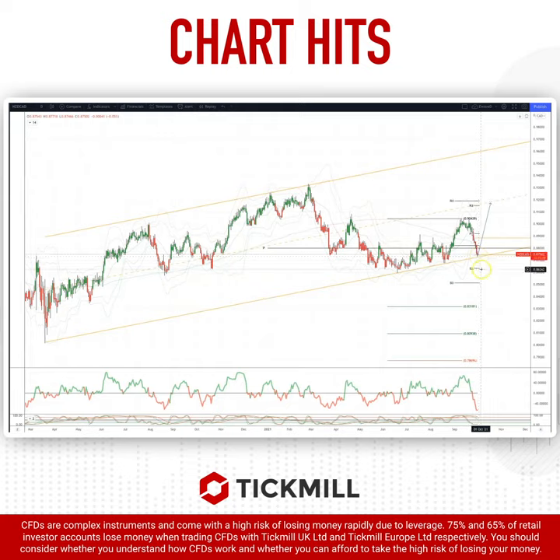As always, plan the trade, trade the plan, and most importantly manage your risk. Until next time, thanks very much.